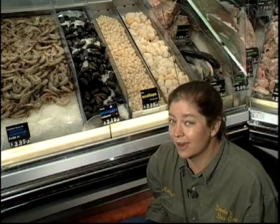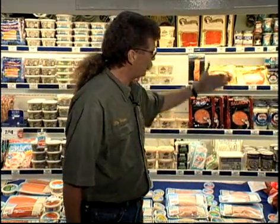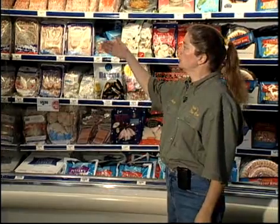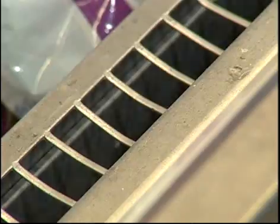Fresh fish is not only kept in refrigerated ambient cases, but often on a bed of ice as well. All of these exposed or open cases use a curtain of air concept to separate the product from the ambient air. Some freezer cases actually use three curtains of air to separate the product from the outside ambient air.